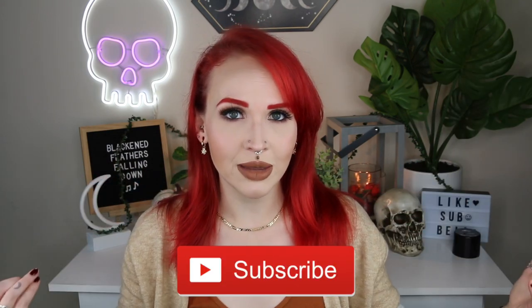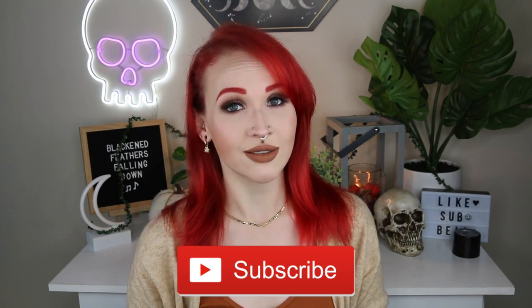That is it for October's Body Mods Q&A. If you want to ask a question for November, leave it in the comments below or follow me on Instagram and wait for me to post a question bubble in my stories. Thank you again to Ana Luisa for sponsoring today's video — the link is in the description below, and use code GOTEN for 10% off your order. If you enjoyed the video, please give it a thumbs up, hit that subscribe button, and hit the notification bell so you know when I upload. Until next time, bye guys!